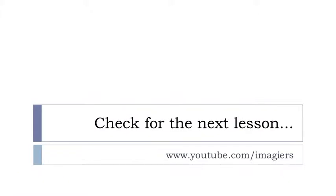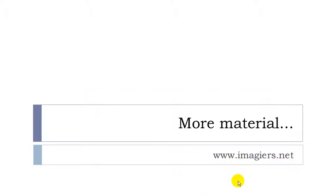That's it for la salle de séjour. If you want more then it's here and the website is right here. Have a great day. Bye bye.